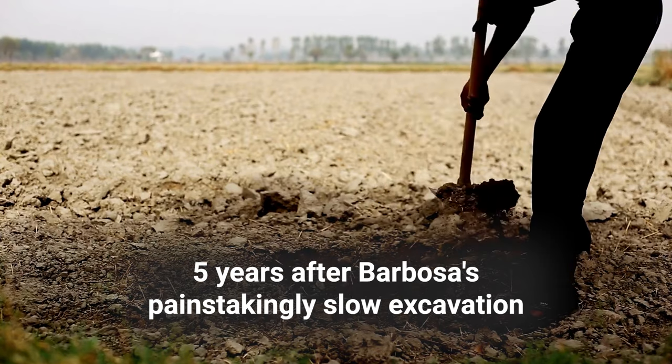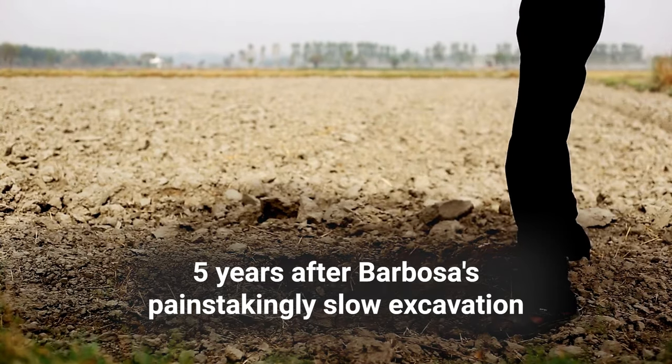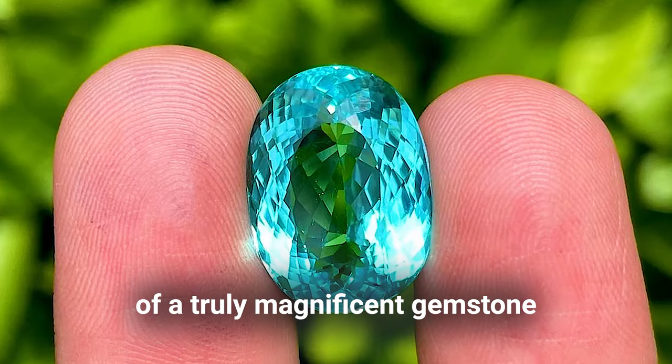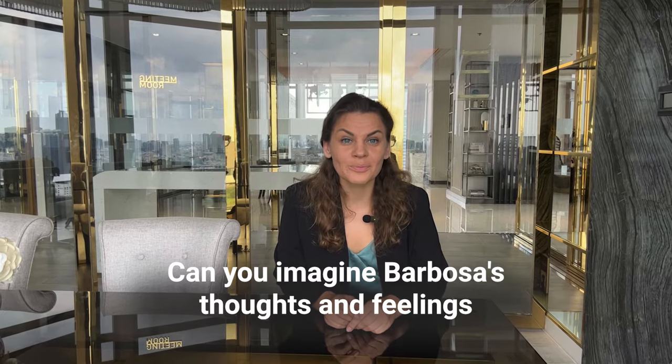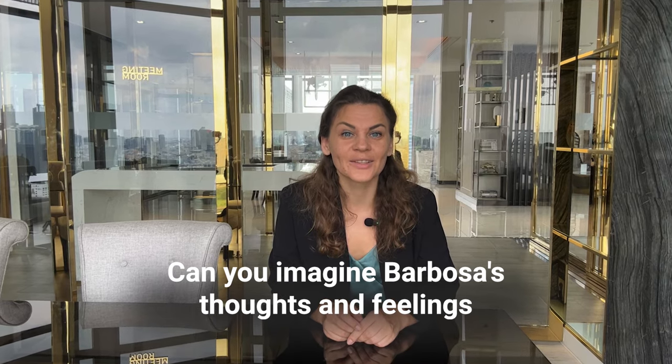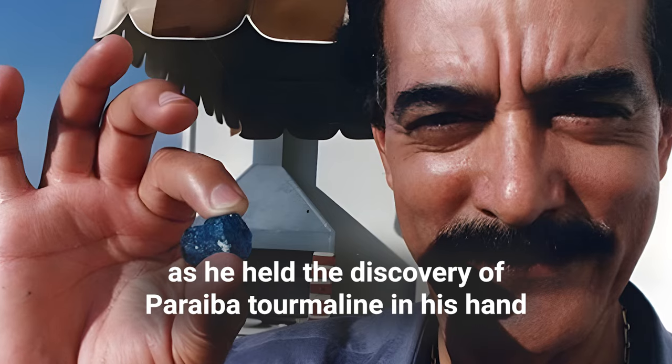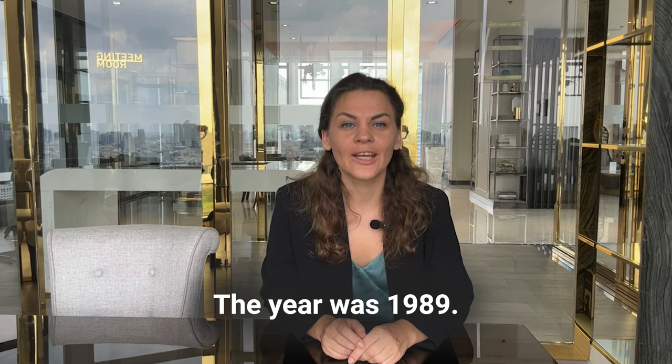Five years after Barbosa's painstakingly slow excavation, he and his men stumbled across the first signs of a truly magnificent gemstone. Can you imagine Barbosa's thoughts and feelings as he held the discovery of Paraiba tourmaline in his hand? The year was 1989.